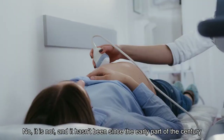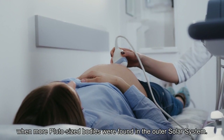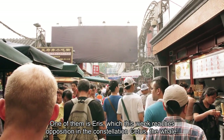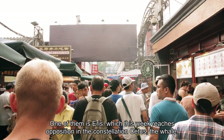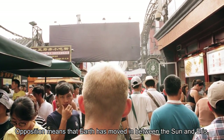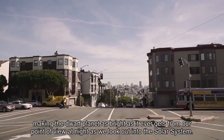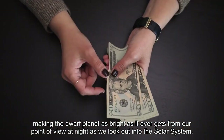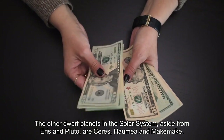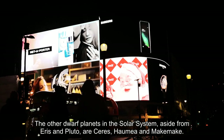Is Pluto a planet? No, it is not, and it hasn't been since the early part of the century when more Pluto-sized bodies were found in the outer solar system. One of them is Eris, which this week reaches opposition in the constellation Cetus, the whale. Opposition means Earth has moved between the Sun and Eris, making the dwarf planet as bright as it ever gets. However, you will need a large telescope to see Eris. The other dwarf planets, aside from Eris and Pluto, are Ceres, Haumea, and Makemake.